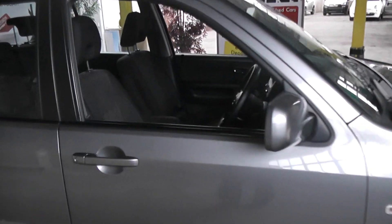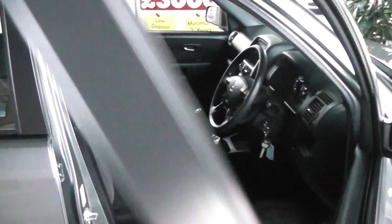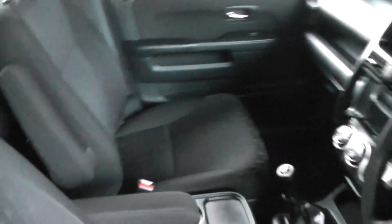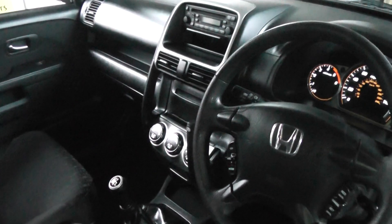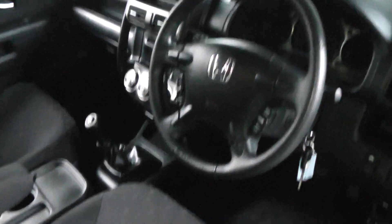If we take a closer look inside the vehicle, you will see full black cloth, air conditioning, CD player, and front and rear electric windows.